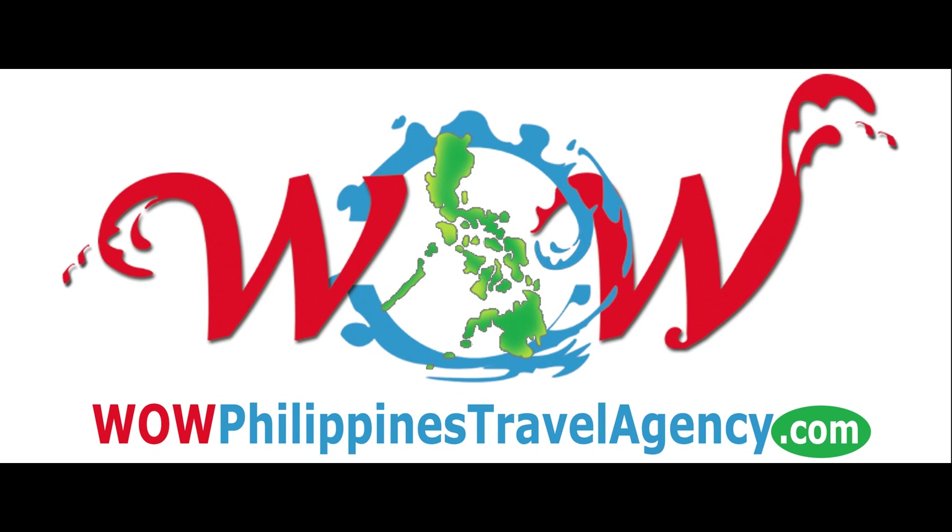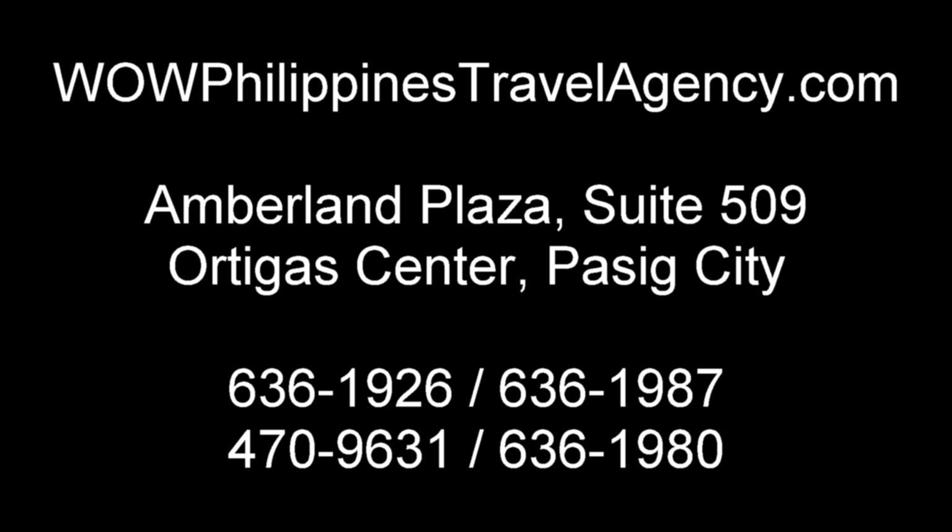WOWPhilippinesTravelAgency.com — the name you know with the service you can trust. We're one of the most respected and trusted names in Philippines travel, offering the most complete packages at the best prices, guaranteed.